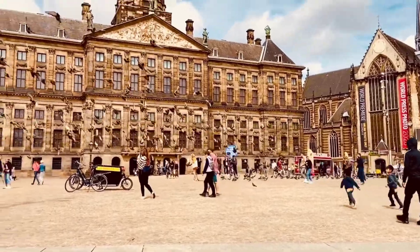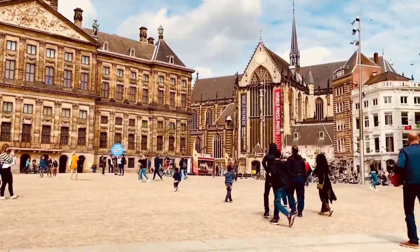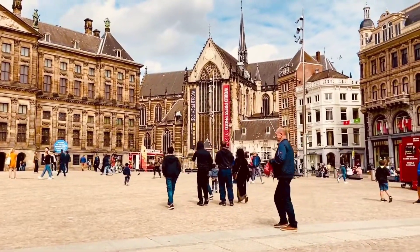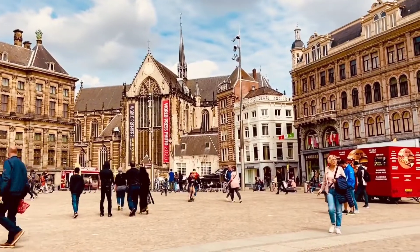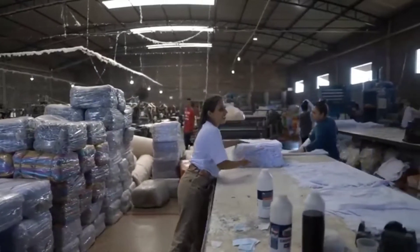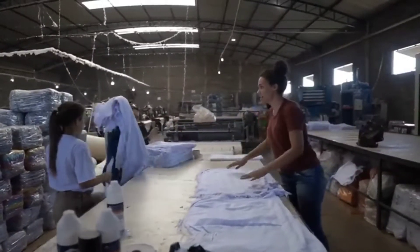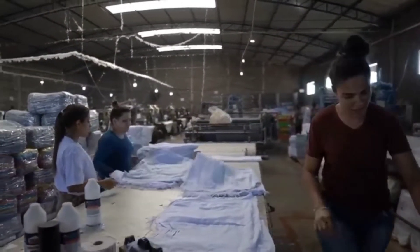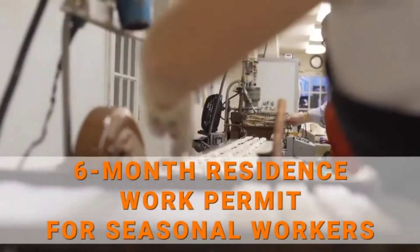To show you an easy way you can move to the Netherlands and work for six months as a seasonal worker. The Netherlands is fast becoming an attractive country to foreign workers who are interested in moving to Europe for work. In a bid to help tackle the labor shortage in their workforce, the Netherlands have introduced various flexible visas with low requirements to enable foreign workers gain easier entries into their country. An example of such visa is the six-month residence work permit issued to seasonal workers.